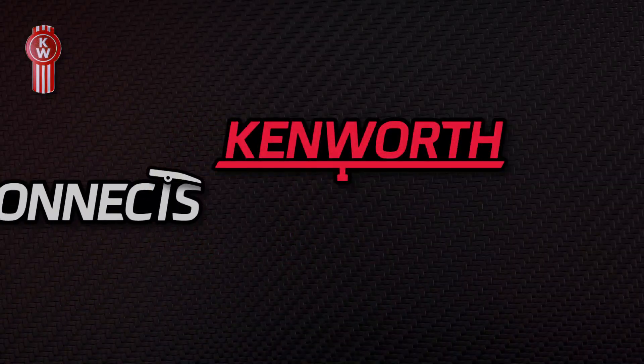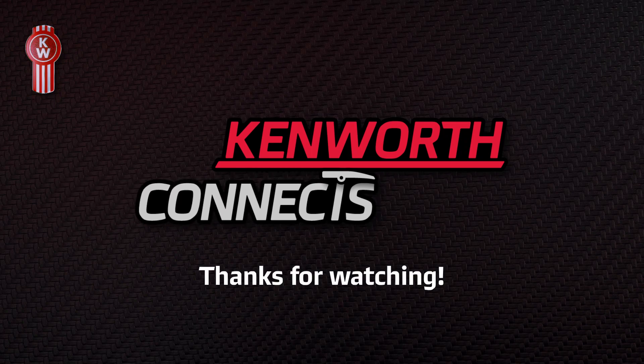Thank you for joining us today. We really appreciate you tuning in to this program on Driver Assistance Systems. I'm Genevieve, and until next time, let's stay connected.